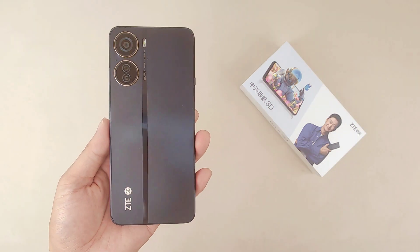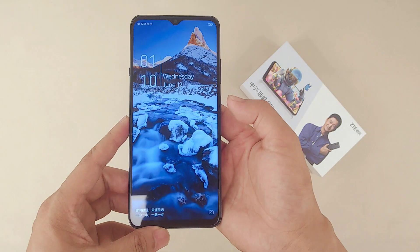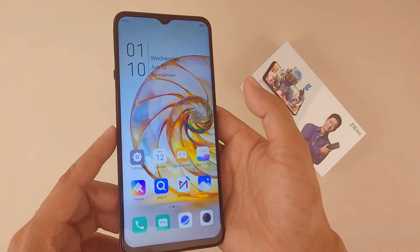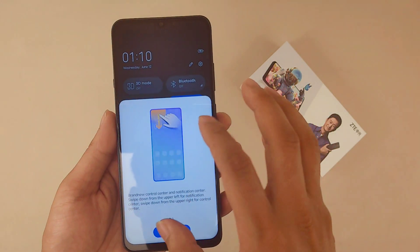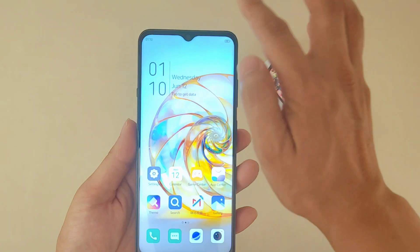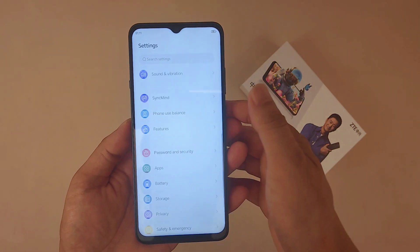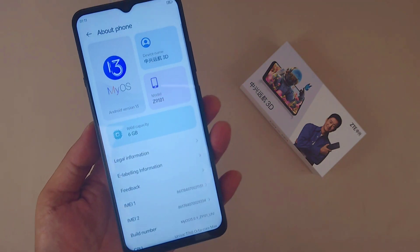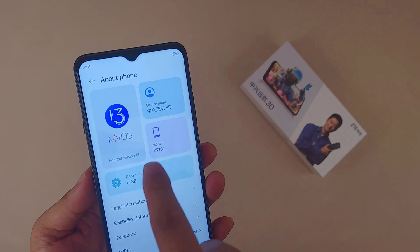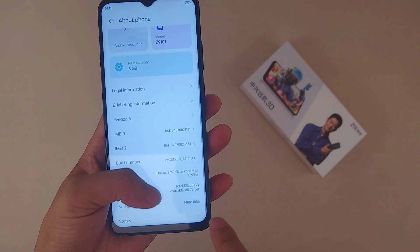Another special thing is they have a customized button connected to the Migu app, where you can browse 3D videos. For the screen, they use a 6.5-inch waterdrop display with a resolution of 2408x1080. What surprised me is that it supports a 120Hz refresh rate and 240Hz touch rate — that's pretty cool.